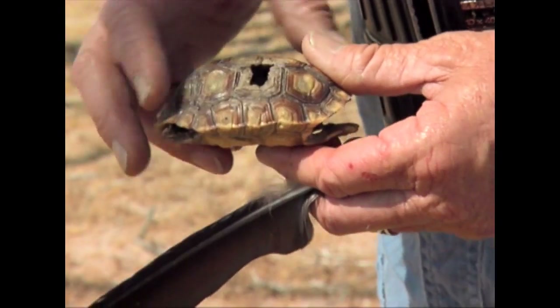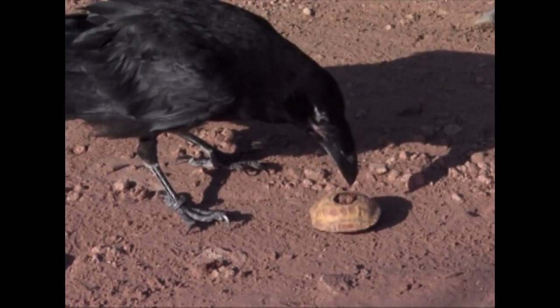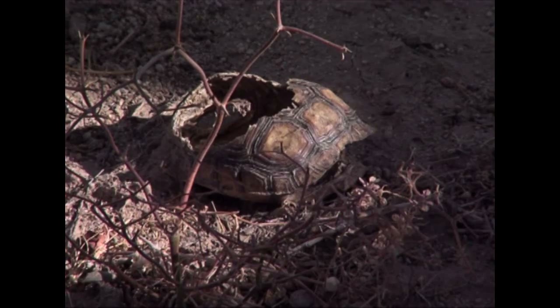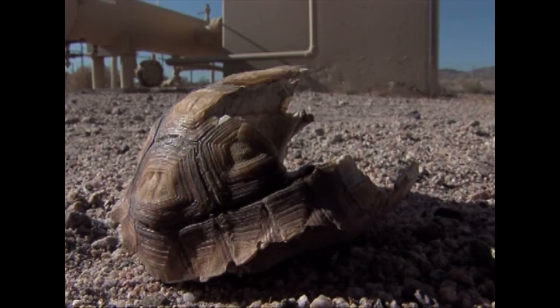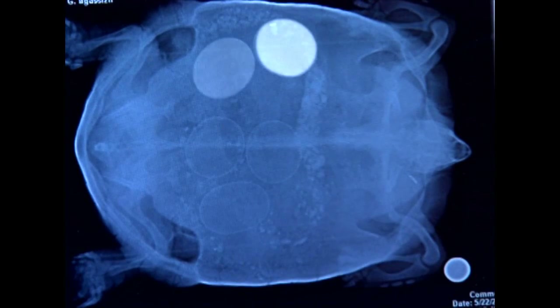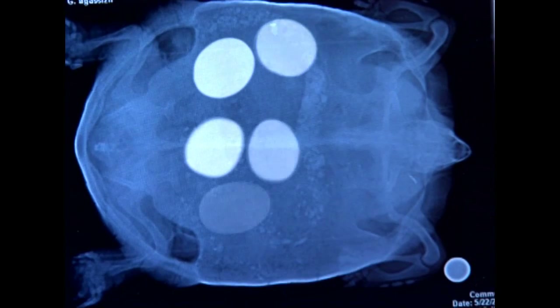The desert tortoise has a list of threats associated with it. A lot of them have to do with its habitat, whether it's habitat destruction or fragmentation through development. Also, increases in predators like coyotes and ravens have taken a greater toll on desert tortoises in recent times. Disease is an issue that we're concerned about. And then there's always issues with people out in the desert wanting to collect tortoises for pets.